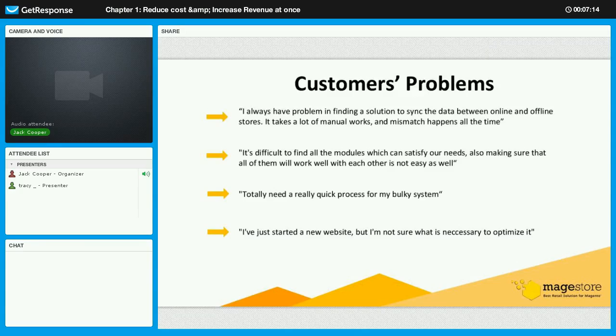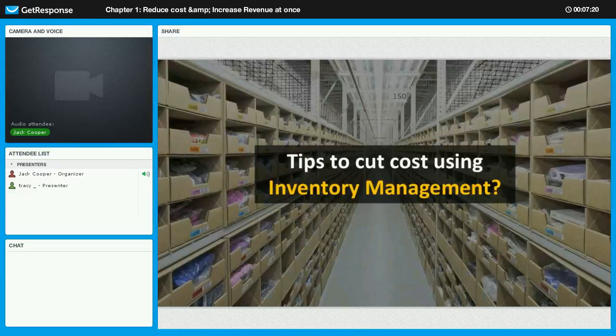Now, as I said, today we are here with Jack and Tracy. You will now have a chance to meet Tracy. She will present the very first extension for today: Inventory Management, and how it helps you cut costs.